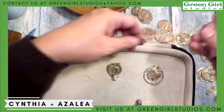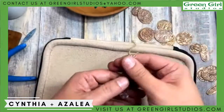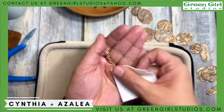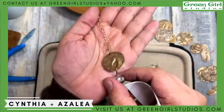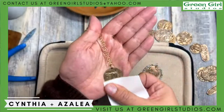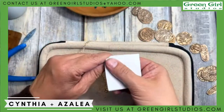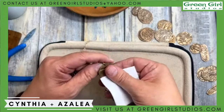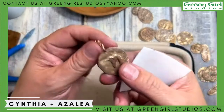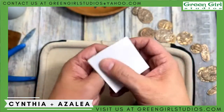I make necklaces like this for shows — I have the Big Crafty coming up in June or July. I make these necklaces on chain and sell them anywhere between 40 and 50 dollars for a coin and a chain, maybe with a crystal. The coins are being stocked right now — Azalea has a huge stack she's working through. If you're just joining us, we have a sale going on right now on our coins on the website.